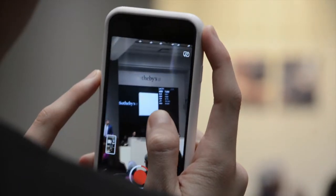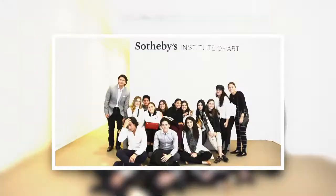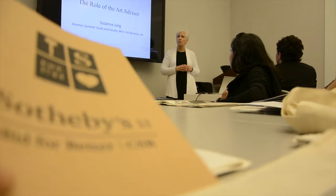A 211 Diamond Pendant Necklace by Fred Lane, starting here at $4,000 only. But there's sometimes confusion about what exactly an art advisor does.